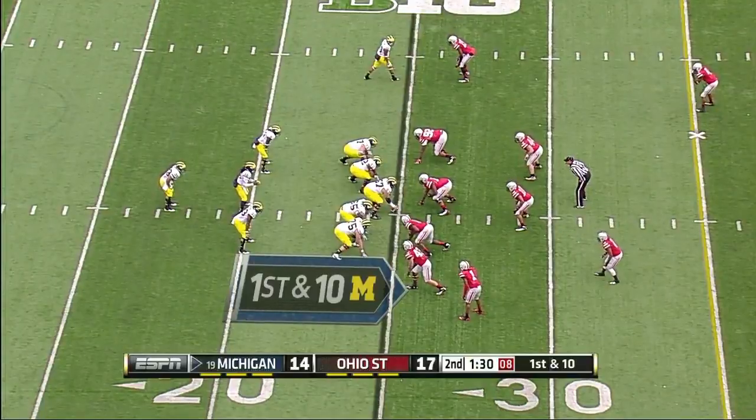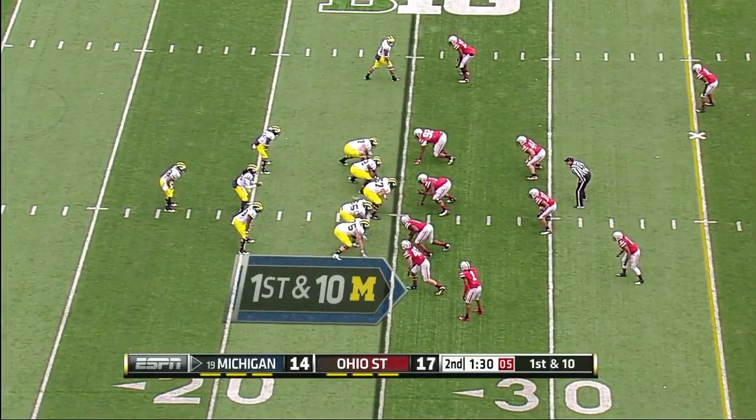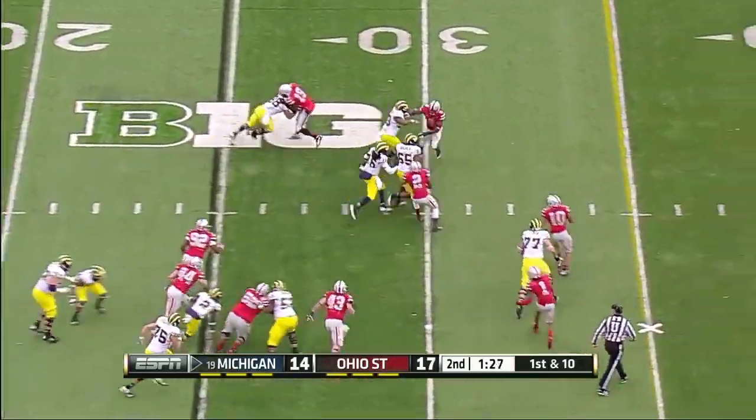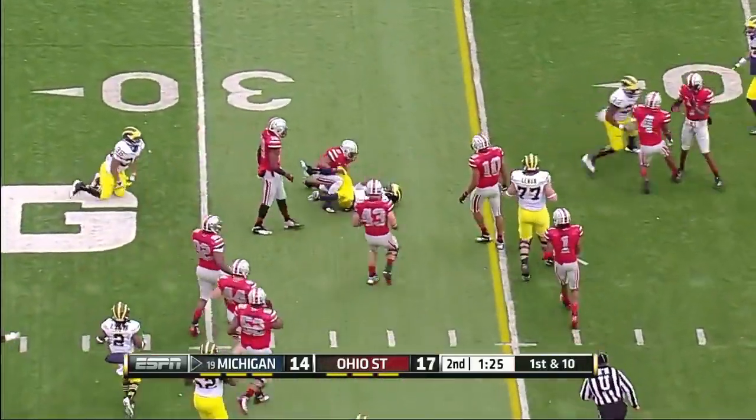Almost gets in there. Denard Robinson lines up to take the shotgun snap. And he keeps it, following Stevan Hopkins. A good gainer on first down.